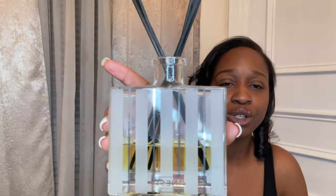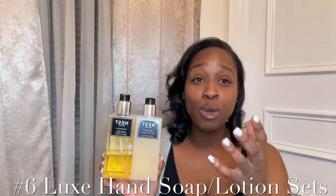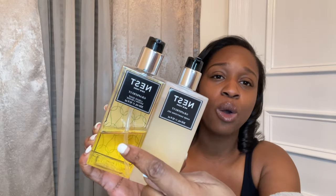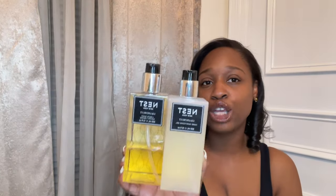I think you cannot go wrong giving some kind of hand lotion or hand soap set on the bougie side, because people don't realize these are kind of worth the splurge. You can do a duo with hand soap and hand sanitizer, or hand soap and hand lotion — whatever you choose. Nest makes some great ones, as does Jo Malone. These are just the ones I've tried and currently have in my bathroom.